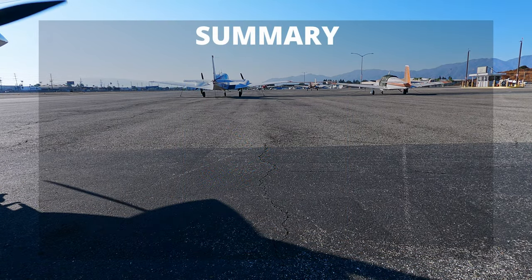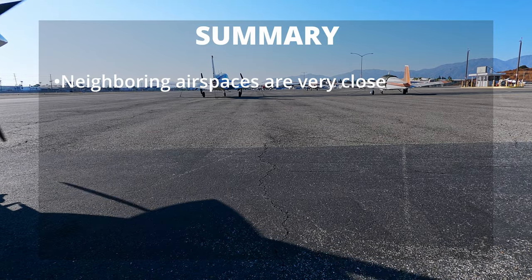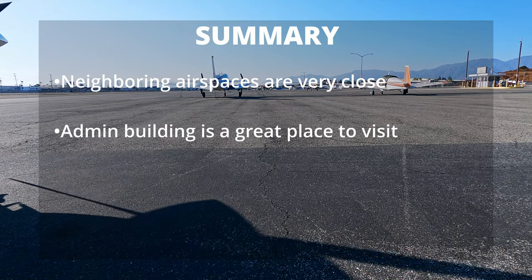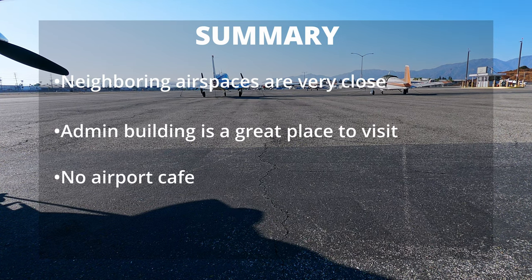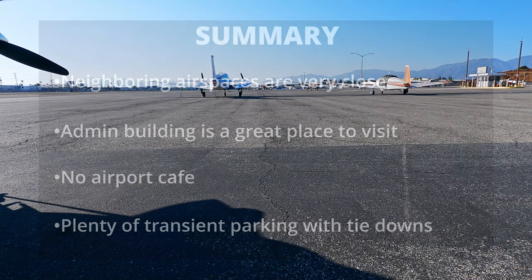In summary: neighboring airspaces are very close, the admin building is a great place to visit, there is no airport cafe unfortunately but that could change in the future, and there's plenty of transient parking with tie-downs.